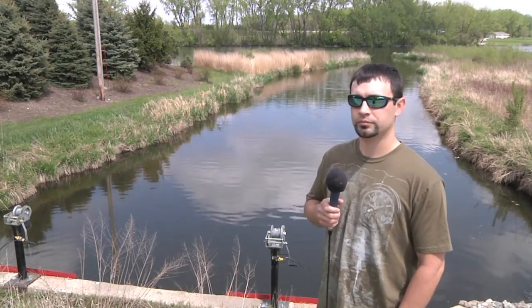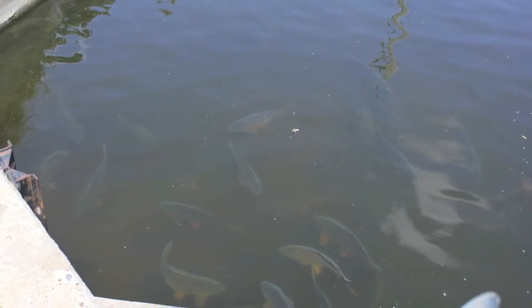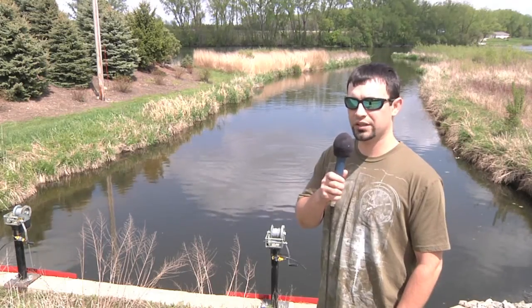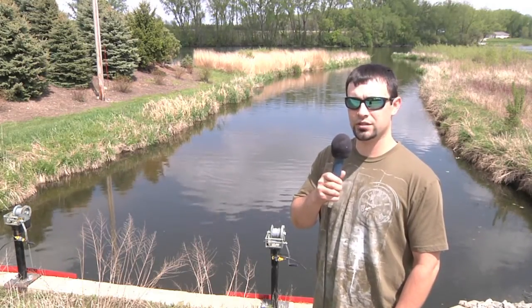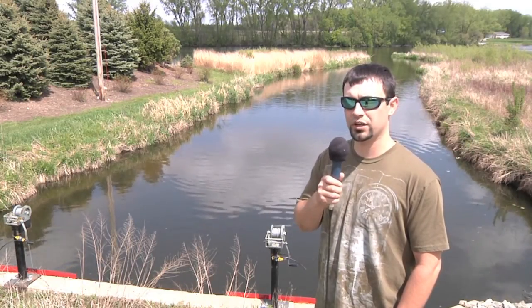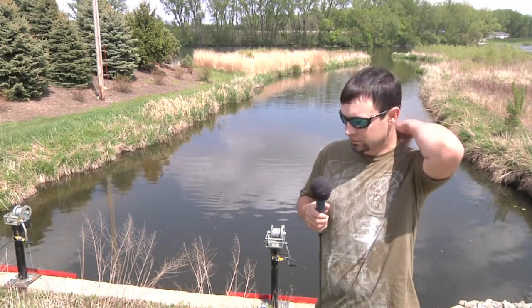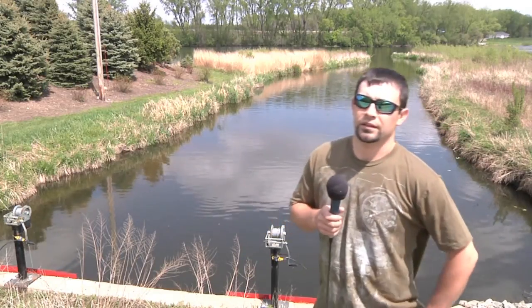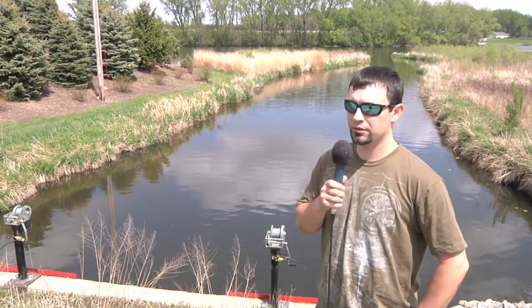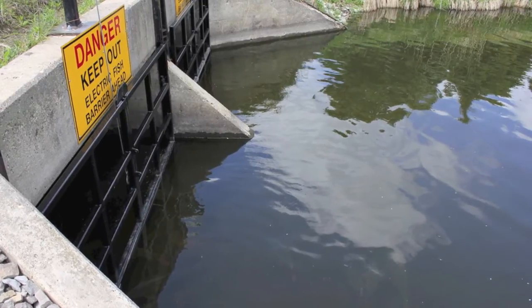The effect is that the carp can't get upstream to those spawning wetlands and they'll have to spawn in Fountain Lake itself. Because there are so many predator fish in Fountain Lake, the carp really don't have that effective of a spawn if they have to spawn in the lake. The carp population will go down, and the carp won't affect the water quality in Fountain Lake as much anymore.